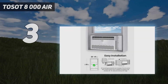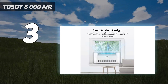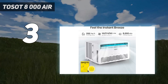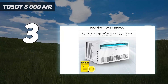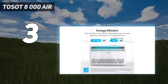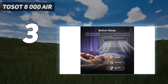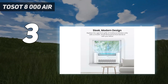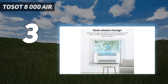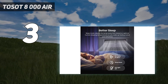At number 3: the Tosot 8000 Air. If you're looking for a cooling appliance that can chill a room quickly and effectively, consider the Tosot Energy Efficient Air Conditioner. Not only does this powerhouse cool spaces up to 350 square feet in a flash, but it's also highly energy-efficient, allowing you to stay cool without worrying about your electric bill skyrocketing. Its quiet 55 decibel operation won't disrupt your peace or sleep, and with a smart remote control and LED display, adjusting the settings to suit your comfort is a breeze.